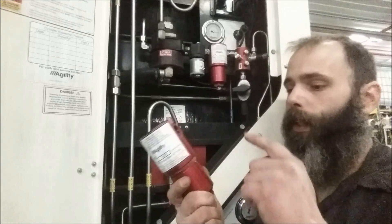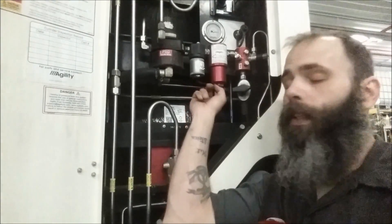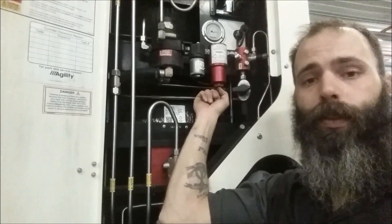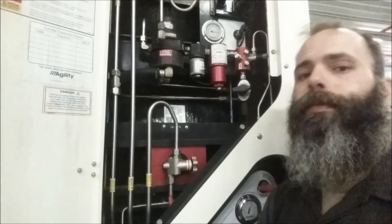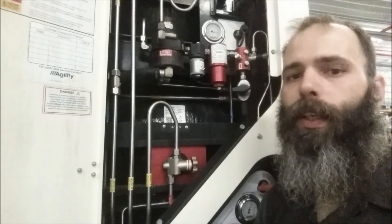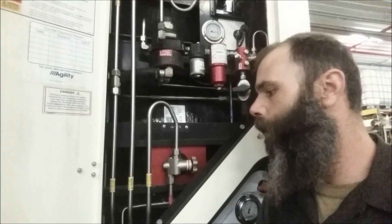The issue we have with this filter housing is that the threads inside will strip. This is torque-specific — 40 foot-pounds of torque is the spec for the filter housing. We change it out every service, which is 15,000 miles. That's company policy; you could do it every oil change at 25,000 miles.